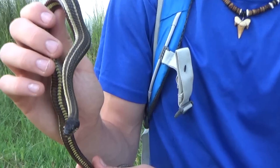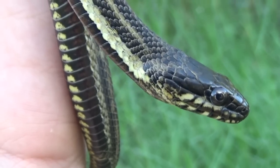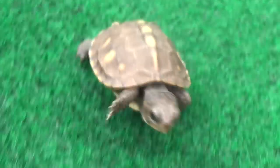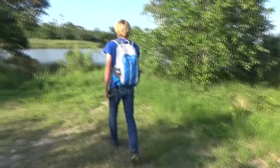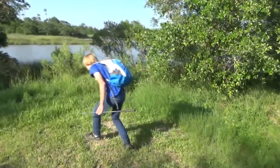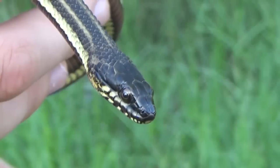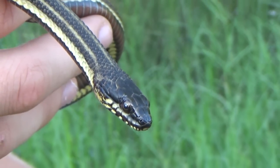Hey guys, I'm Zachary Gray, and this is the Gulf Salt Marsh Snake. Oh, here we go. Check this out. Come here. Look at this. This is my first Gulf Salt Marsh Snake ever.